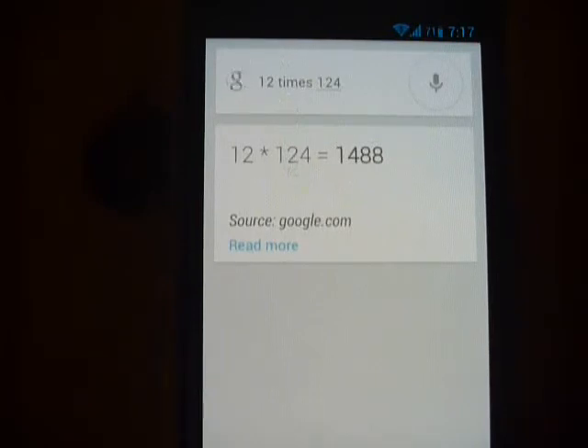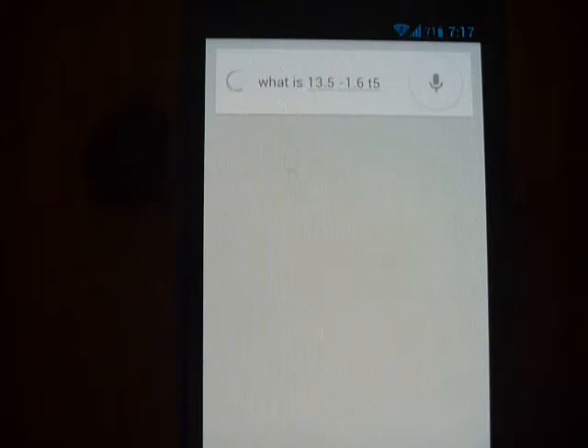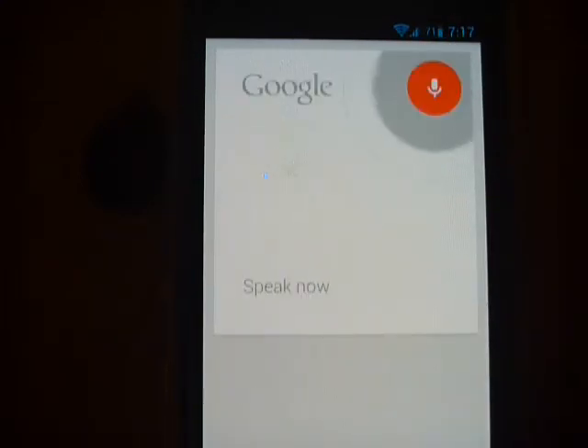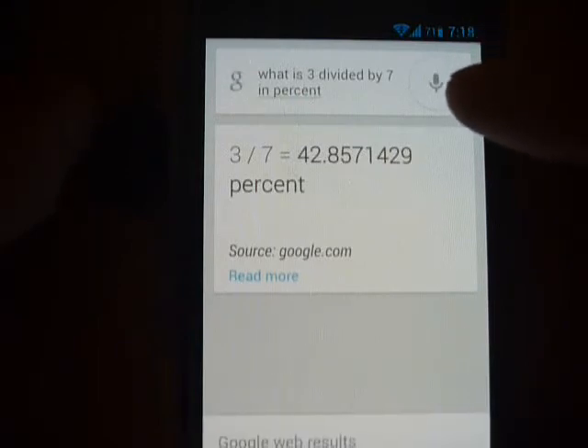But if you try something a little more complicated, like with decimal numbers — what is 13.5 minus 1.65 — it doesn't always get it right. I've tried multiple times with this type of calculation, but it won't do it. But it still can do some other complicated things, like what is 3 divided by 7 in percent? The answer is 42.86%, which isn't too bad.